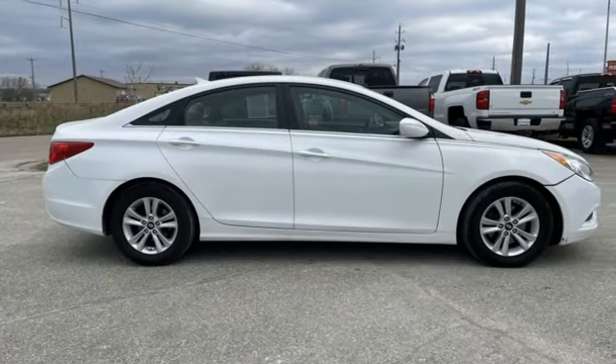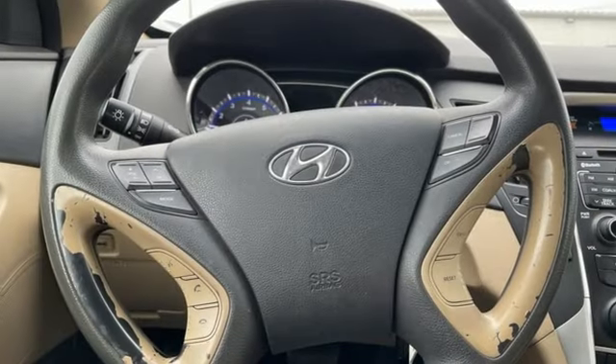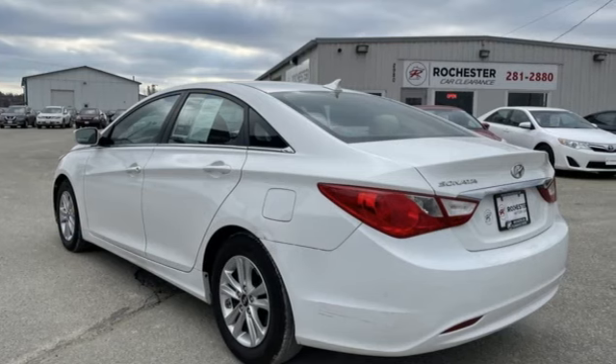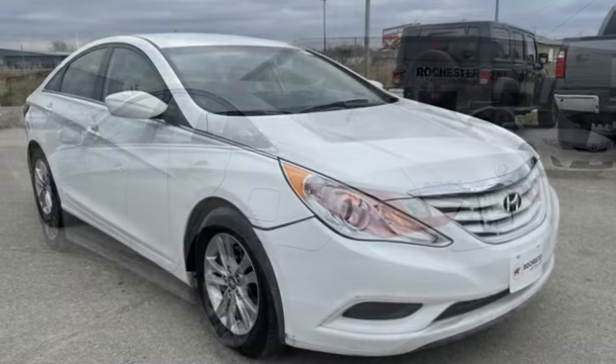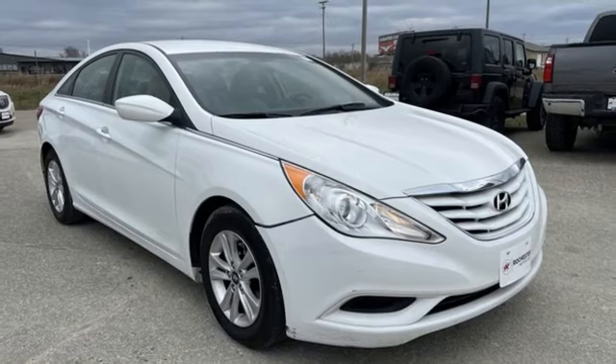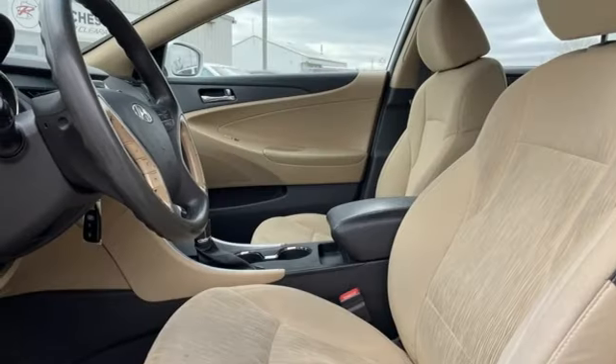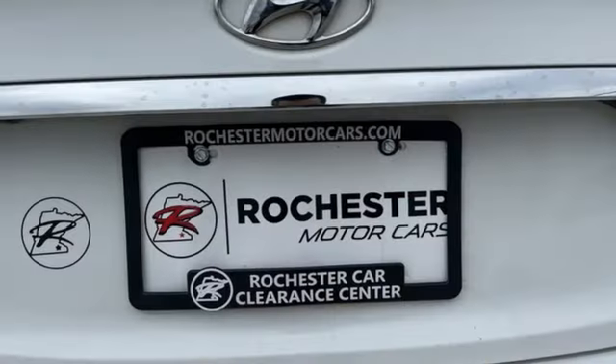It comes with great features you love: Bluetooth wireless audio streaming, manual tilting steering column, multifunction steering wheel, manual telescoping steering column, automatic transmission, gas pressurized shocks, and an inline four-cylinder engine.